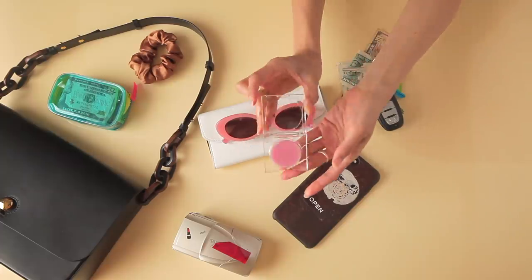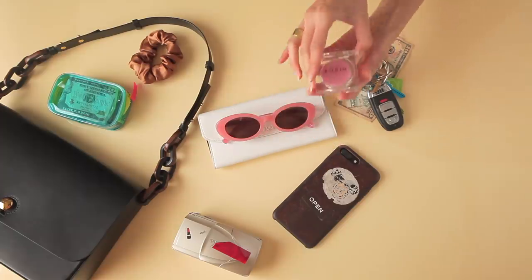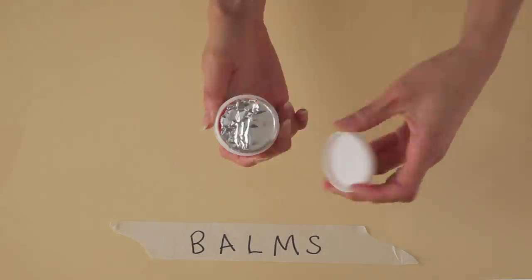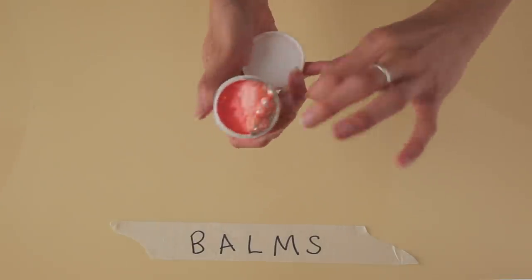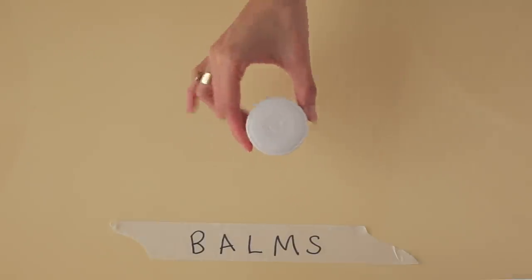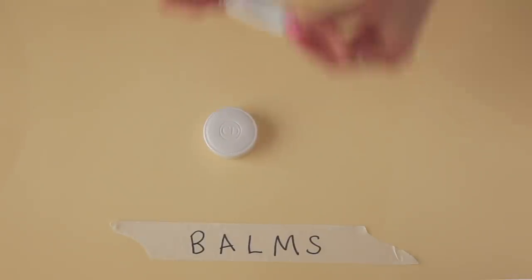My favorite part: the balms. I carry around a lot of different balms — there are so many more I wasn't able to share. Some of my favorites right now include this Christian Dior apricot nail cream that I put on my cuticles. It's a little sticky but I love the luxurious experience of it, and they're so handy on an airplane.